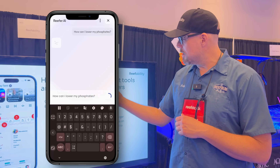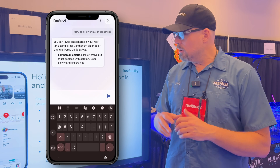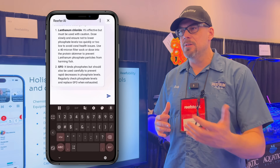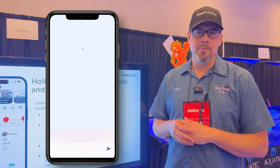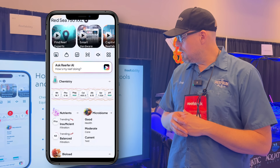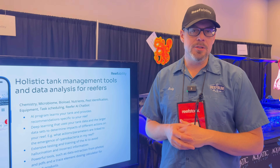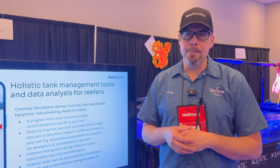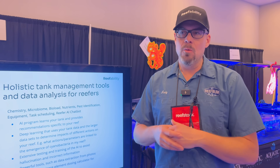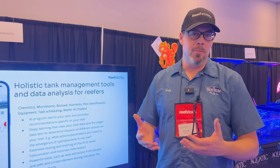Another interesting thing is the app has a deep learning algorithm that looks at all of the data in your tank and the actions that you take, and it learns about cause and effect in your system. It also does that among all the users and looks for correlations across all the different data in the system. For example, when people have cyanobacteria pop up, what are some things that tend to be correlated with that? What potential actions may lead to cyanobacteria, and what potential actions may help reduce the levels?